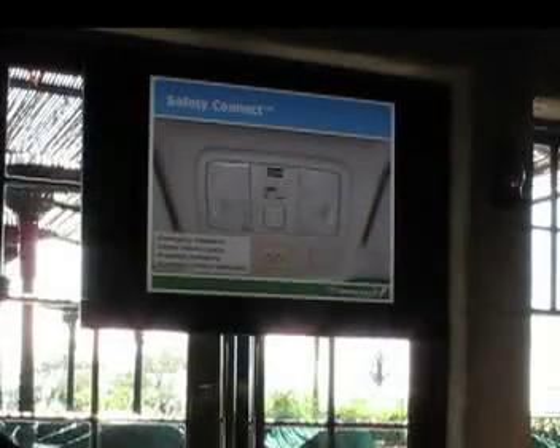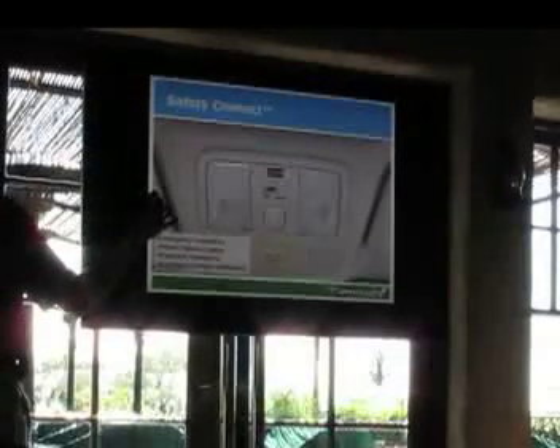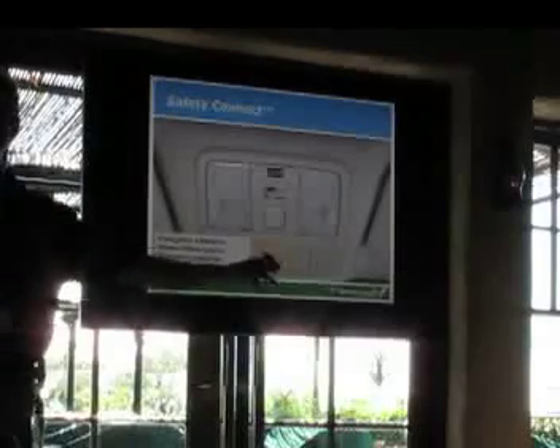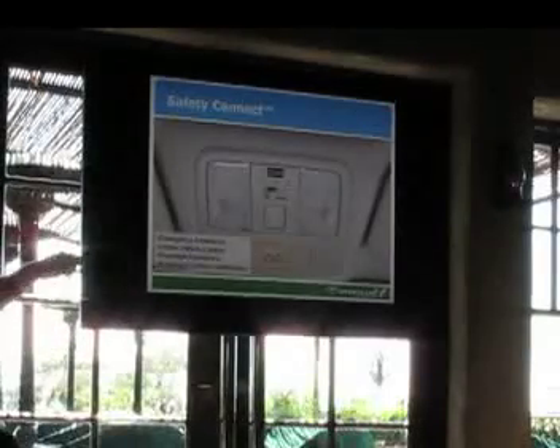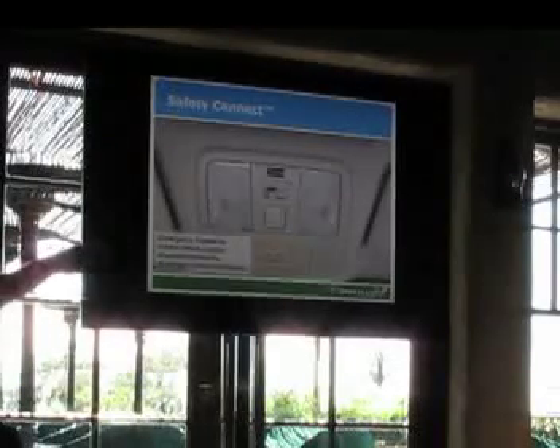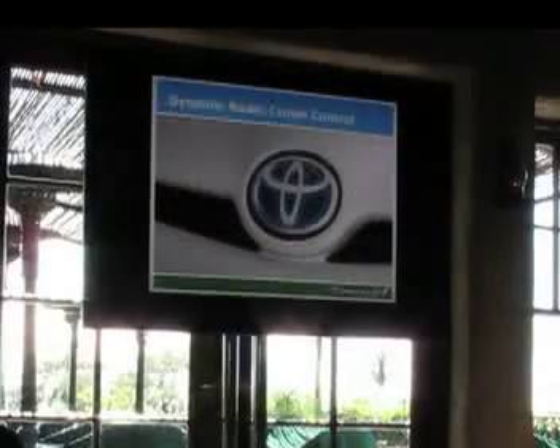A final safety feature is Safety Connect, which is also part of the Prius V5 with Advanced Technology Package. It's a very easy button system you can use to call for help — you can get assistance if you've had an accident, stolen vehicle locator assistance, that sort of thing. It's a nice feature to have on our high-end vehicle.